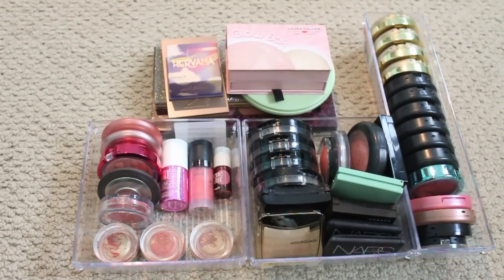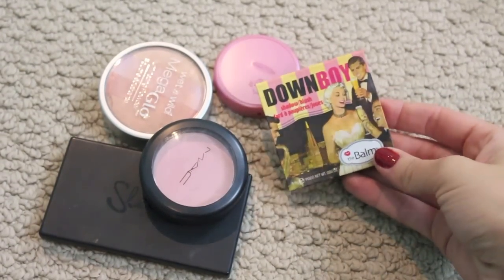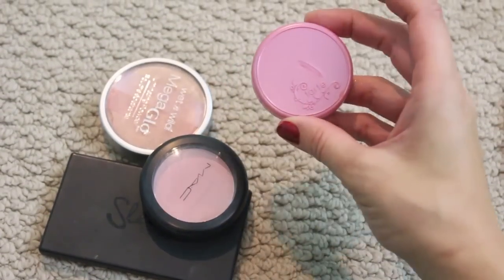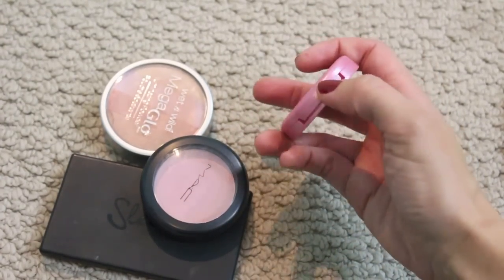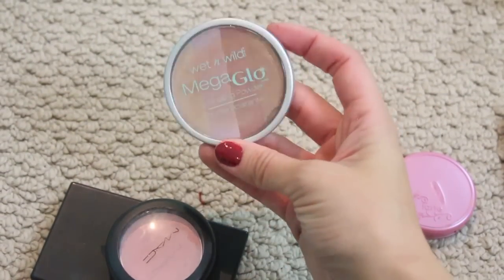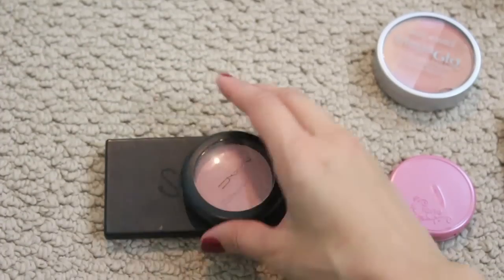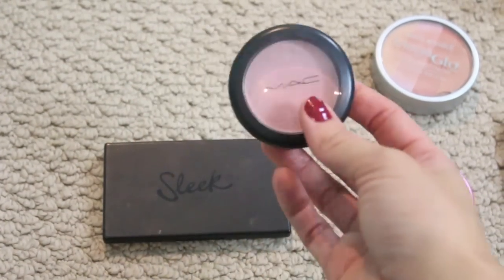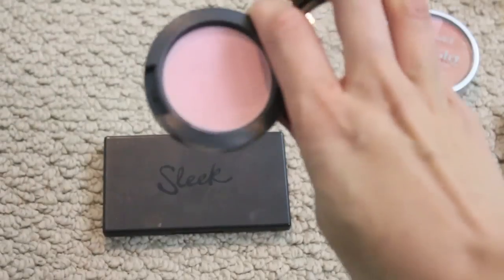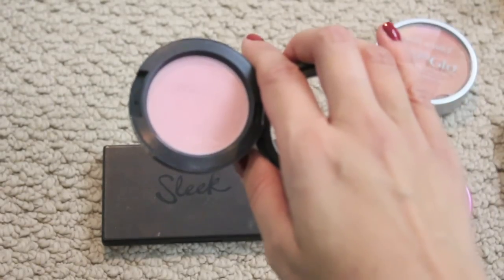I still have way too much blush but I tried! These are the ones that I'm passing along — the Damn Boy blush I haven't used for a year; the Memorable blush I've melted with a curling iron and it's a little too glittery. The Wet n Wild Mega Glow just didn't work — the powder faded and I was left with glitter. Pink Tea I'm so confused about — I used to love it but it just doesn't show up on my cheeks anymore, so I'm gonna pass it on.